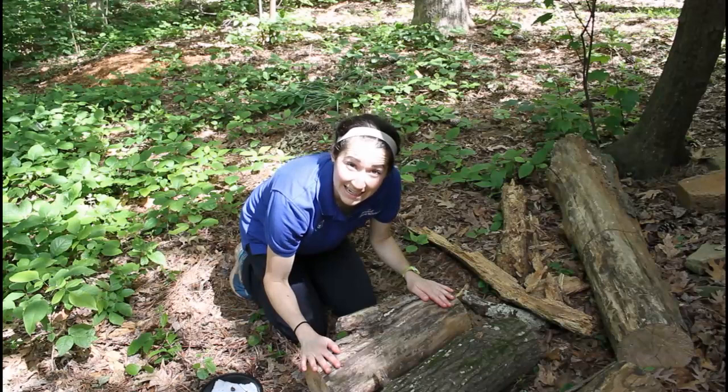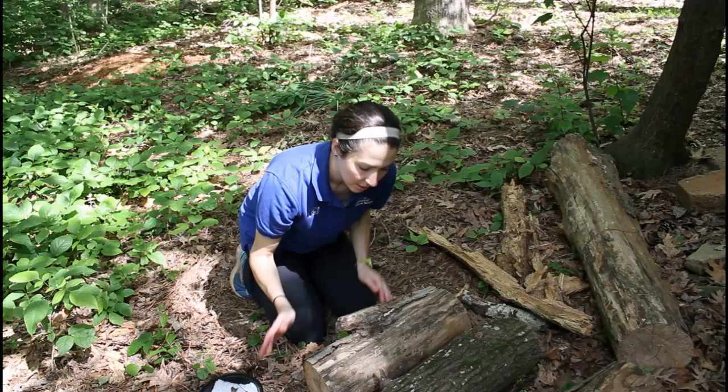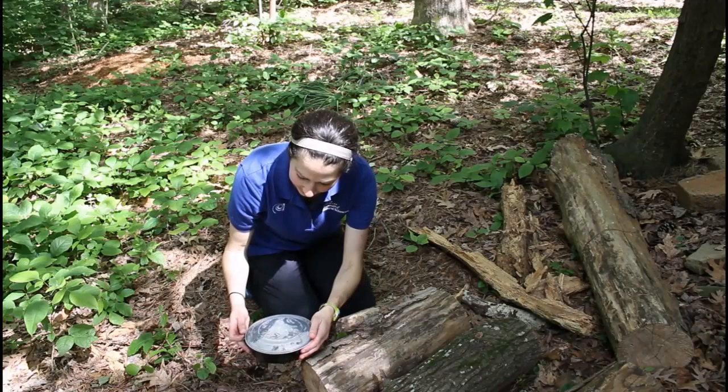Once you check out your critters, bring them immediately back to the log and release them around the edges. You never want to roll the log over, put them down, and then roll it back — that would squish them like a pancake. So let's go check out who we found.